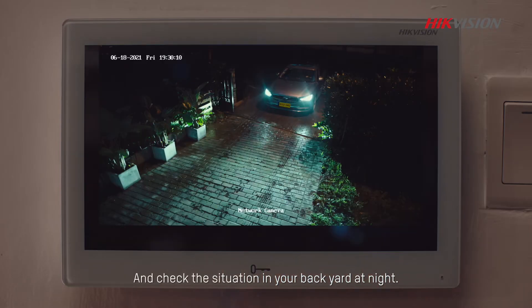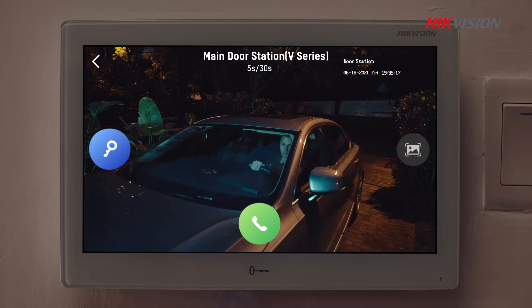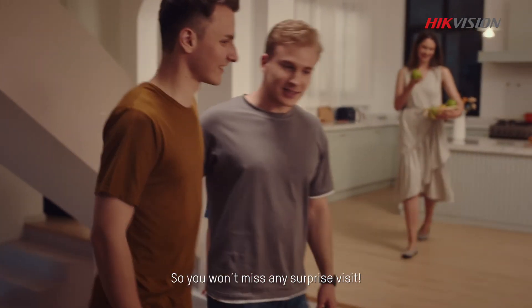Check the situation in your backyard at night. The door is open — so you won't miss any surprise visits.